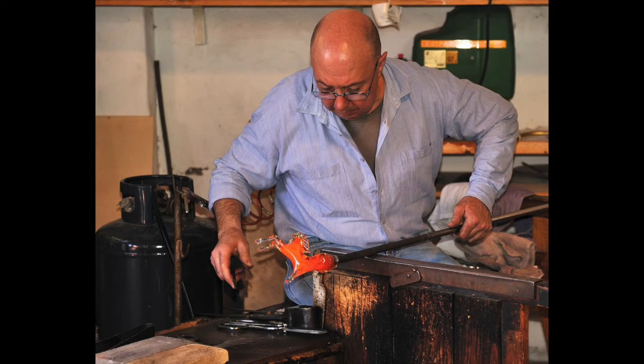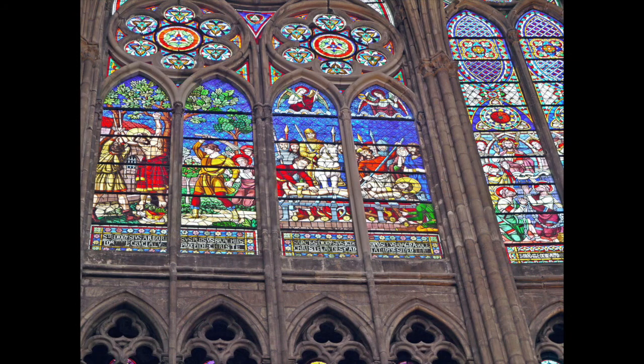By medieval times, glassmakers became so good that they were able to create windows of glass and use them to decorate the windows of many churches and cathedrals. A cathedral is a very big church. Often these glass windows were red and blue and green and yellow in many different colors, which is called stained glass. When the light hits these colored windows, it produces a very beautiful effect.